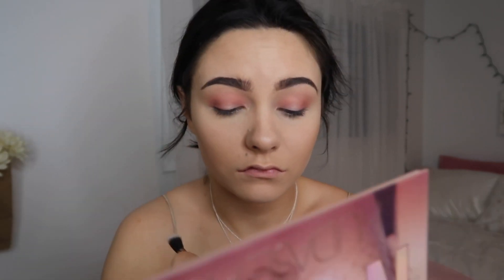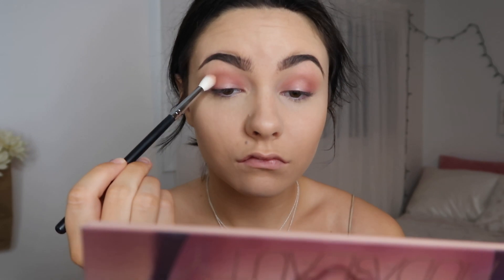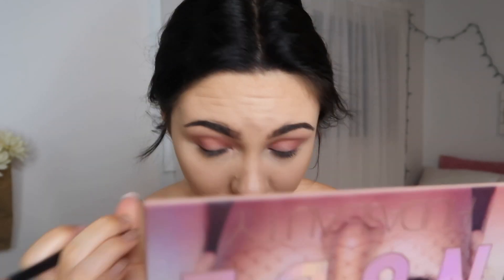I'm also dipping into Daydream with the same brush and putting that on top to give it more of a pink effect. Then dipping back into Teddy with a fluffy brush and blending everything out. For under the lash line, I'm going into Tickle and Teddy on a small brush and going under my lash line with that.